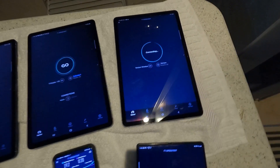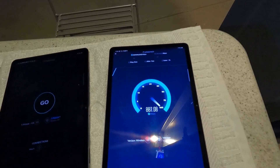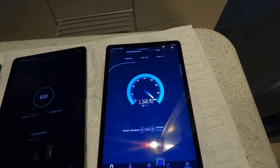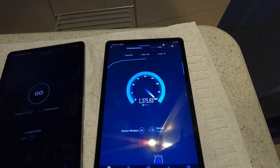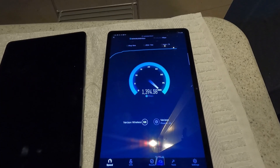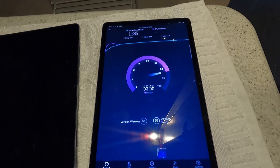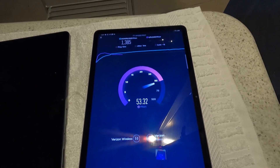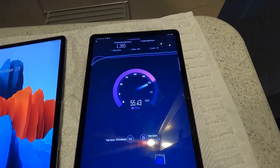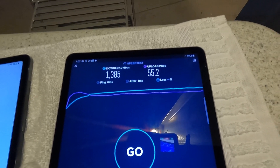We're going to test Verizon millimeter wave first on the tablet. We're getting 6 ping, 1 jitter. We're already at 1.3, going to 1.4. So 1.35 gigabits on the down, and then we're looking at 55.2 on the upload.